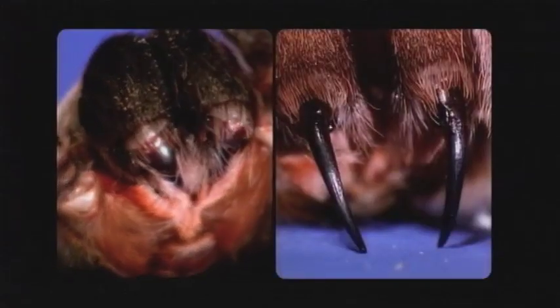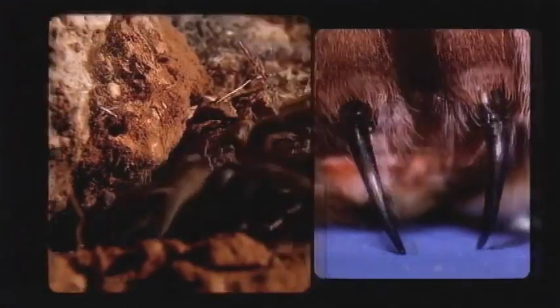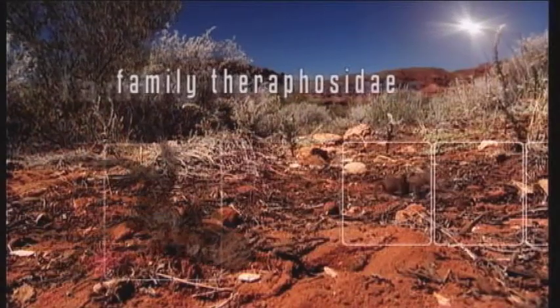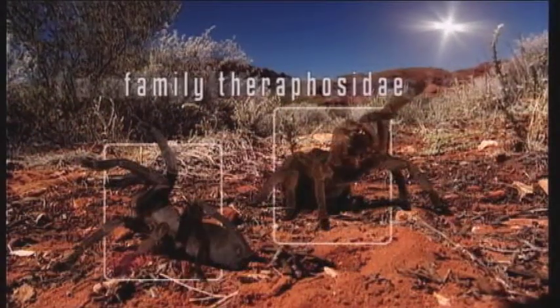Tarantulas are the oldest spiders on the planet and have venomous fangs which rival many snakes. To scientists, they're known as the primitive spiders of the family Theraphosidae.